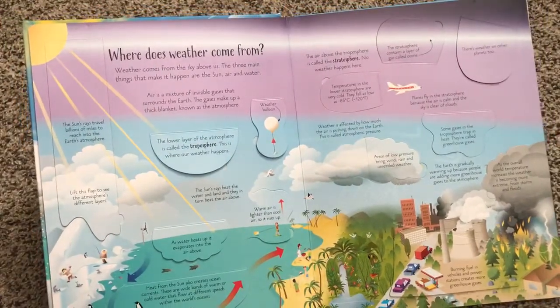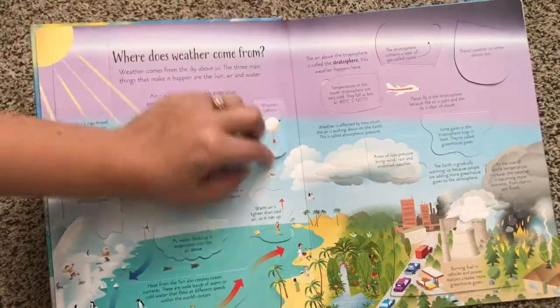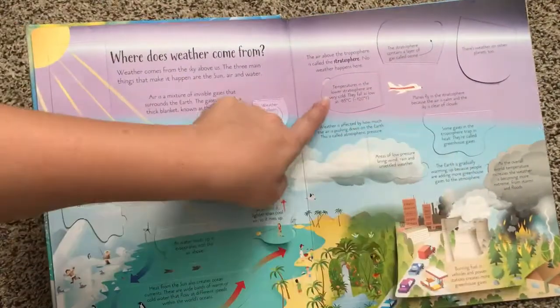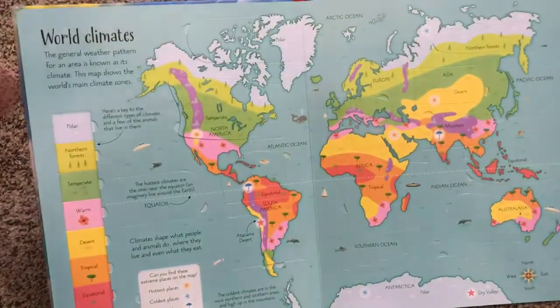Where does weather come from? Tons of flaps all over. As you can see, the text is a little bit small, so that's why it's kind of for the older kids.